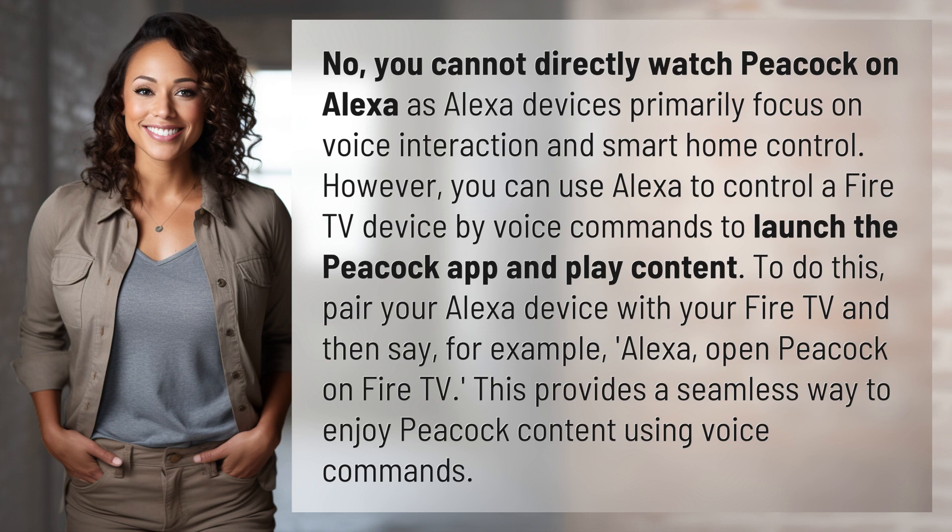To do this, pair your Alexa device with your Fire TV and then say, for example, "Alexa, open Peacock on Fire TV." This provides a seamless way to enjoy Peacock content using voice commands.